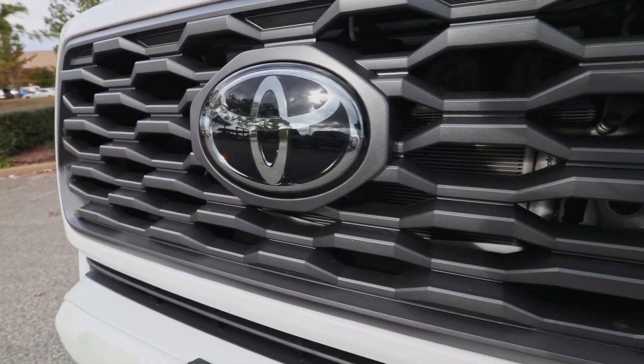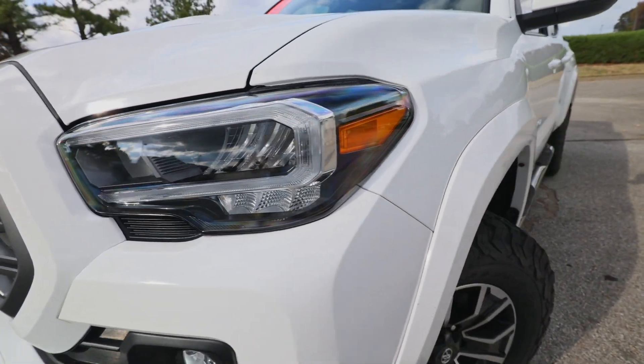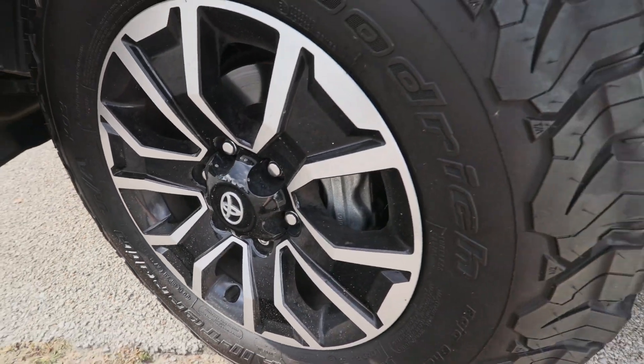Quick little history of the Tacoma — it was built first back in 1995, which is older than me. The Toyota Tacoma was developed in conjunction with GM back in the 90s, but Toyota has since taken full claim of it.